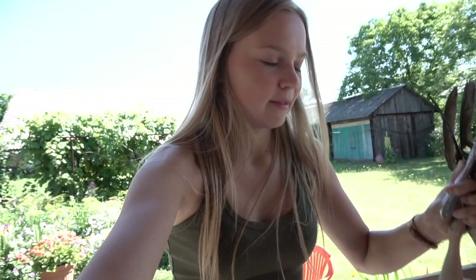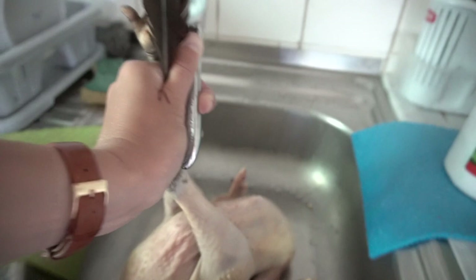Getting this chicken ready for some chicken noodle soup — should be pretty interesting. It had a lot of feathers; I did not think it was going to have that many feathers.